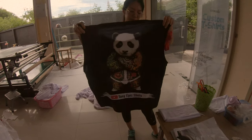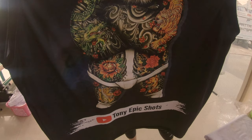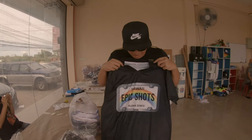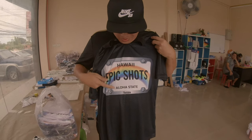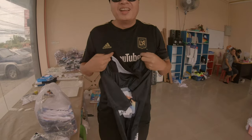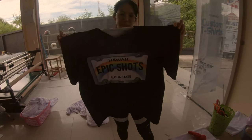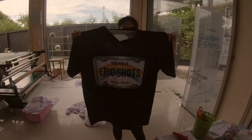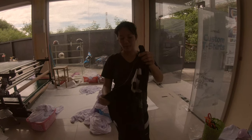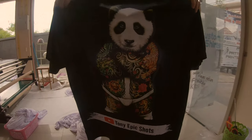YouTube is a sponsor — bam! I've got the Gangsta Panda on the back of this one. Gangsta Panda — Tony Epic Shots! Are you guys ready? Bam! Check out this Gangsta Panda, it's pretty cool. Oh yeah — this design is really cool, Tony Epic Shots. Look at that!